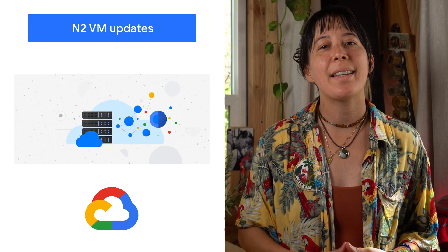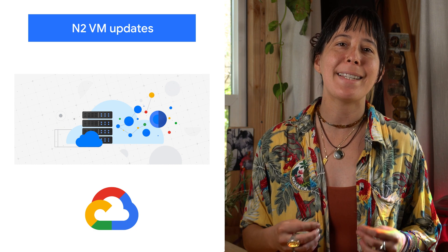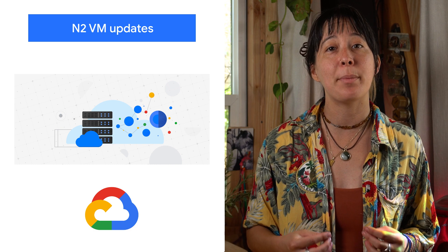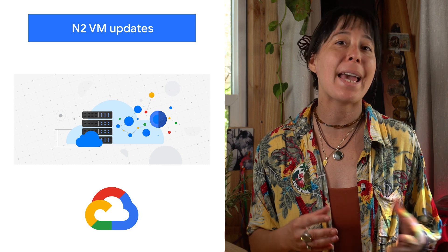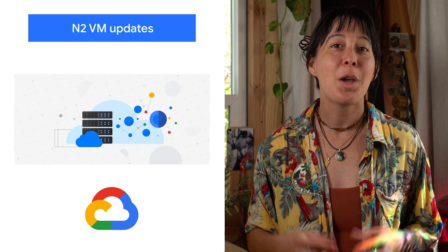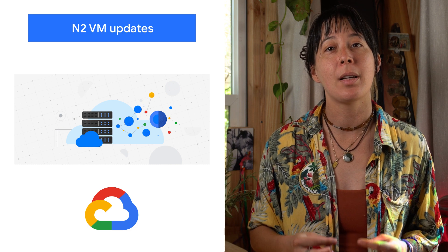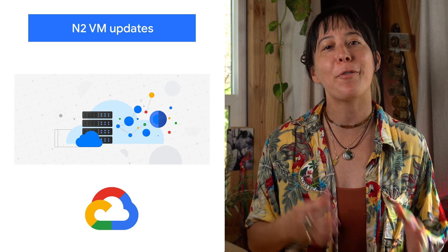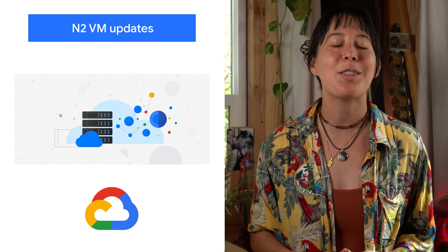We are also expanding our N2 VM family machine type offering, which will now offer our largest Intel-based general-purpose predefined machines to date. For scale-up workloads that can benefit from a higher number of threads, we are also increasing the N2 custom machine types maximum, offering a compelling upgrade path from first-generation general-purpose N1 machines. Check out the blog to learn more.